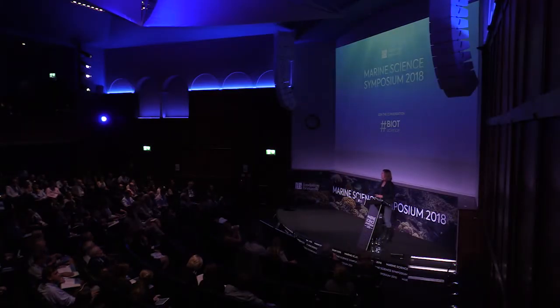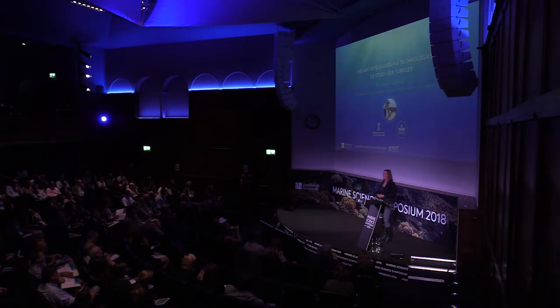Good afternoon, everyone. I feel really honoured to be here today and to be talking to you about our work on sea turtles in the Chagos Archipelago.